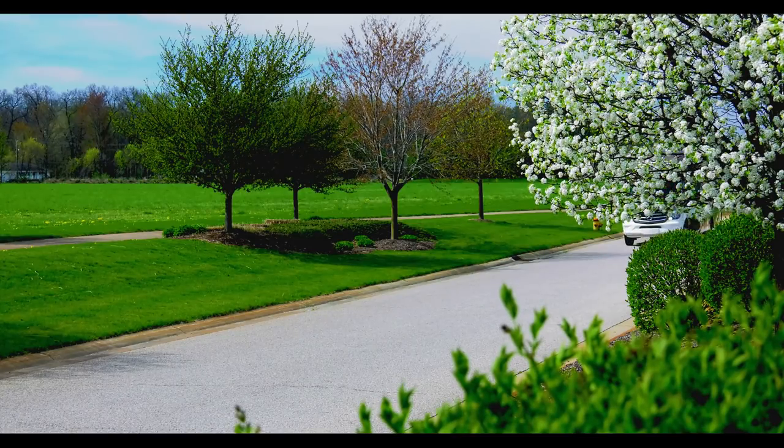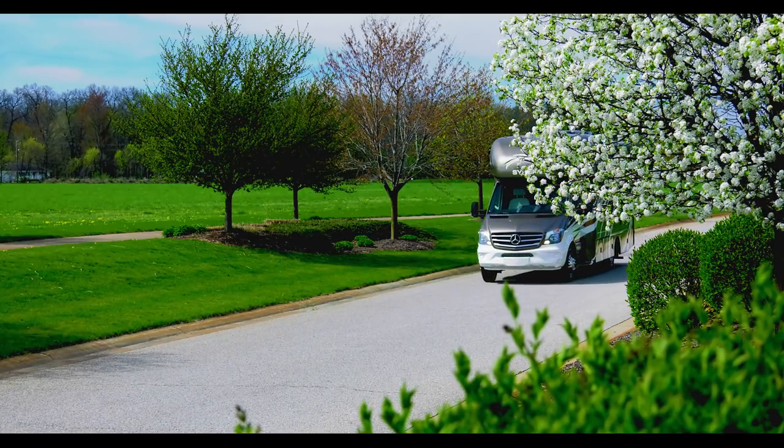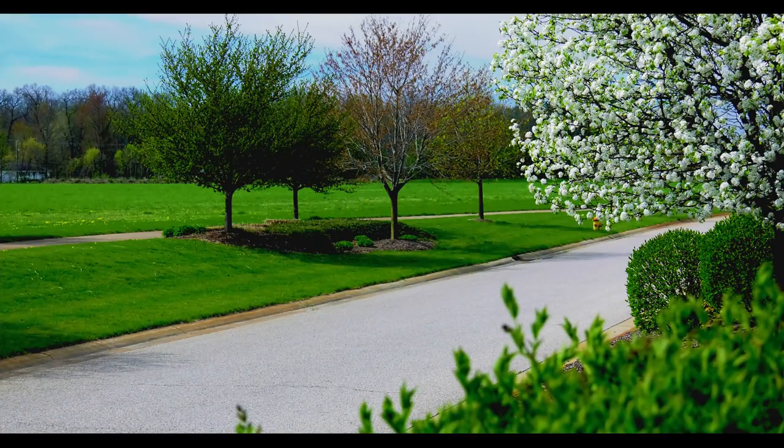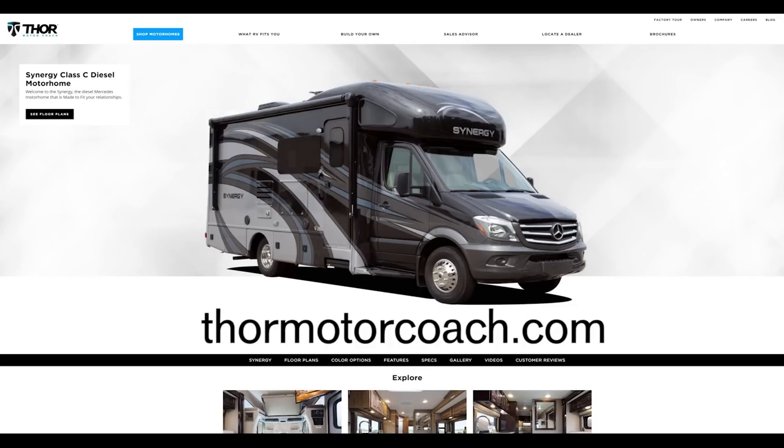The Synergy is not short on power, as the Sprinter's 188 horsepower and 325 pound-feet of torque zip you right along. If you'd like to learn more about the Synergy JR24, visit ThorneMotorCoach.com.